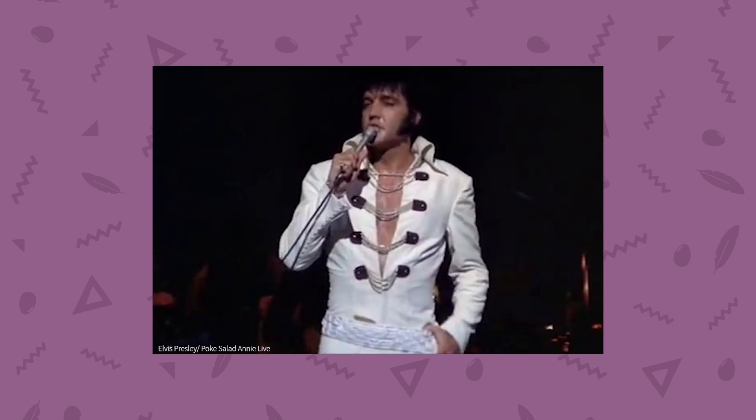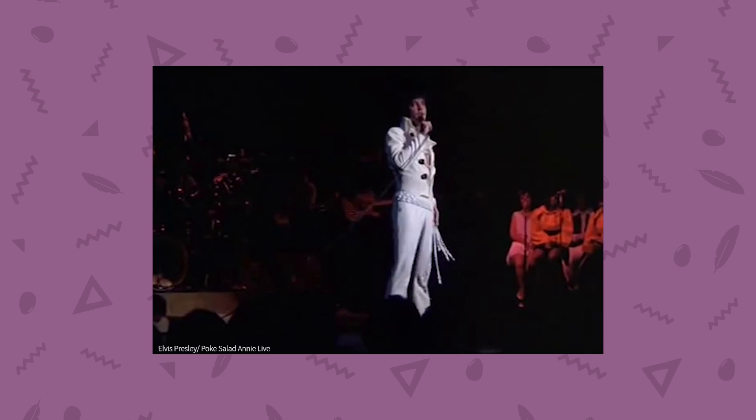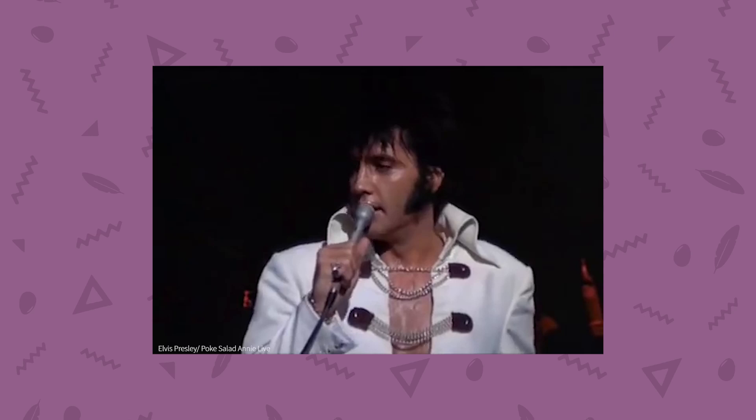Some of y'all never been down south too much. I'm going to tell you a little story so you'll understand what I'm talking about. Down there we have a plant that grows out in the woods and the fields, and it looks something like a turnip green, and everybody calls it poke salad.